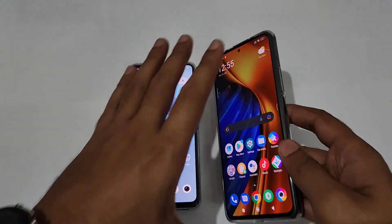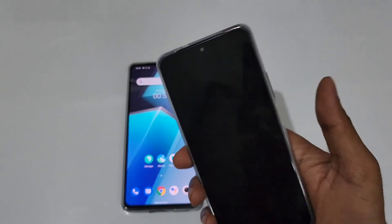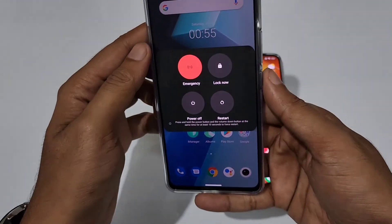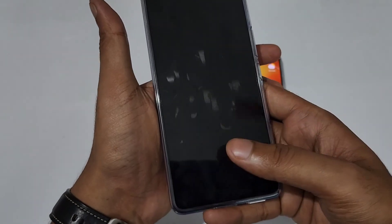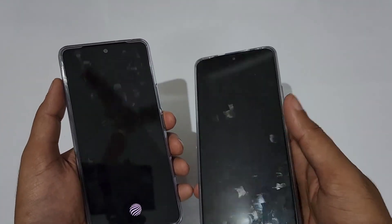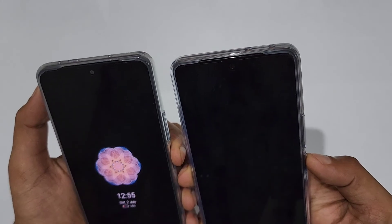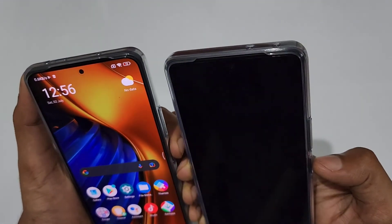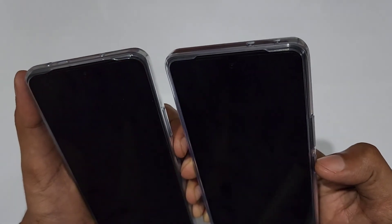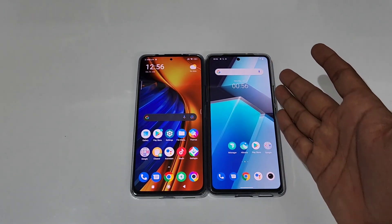The Poco F4 comes with a side-mounted fingerprint scanner — it's fast, as you can see. The iQOO Neo6 has an under-display fingerprint scanner. I prefer the under-display over the side-mounted one. Both devices also have face unlock, and both are quick. The in-display fingerprint scanner is definitely a win for the iQOO Neo6.